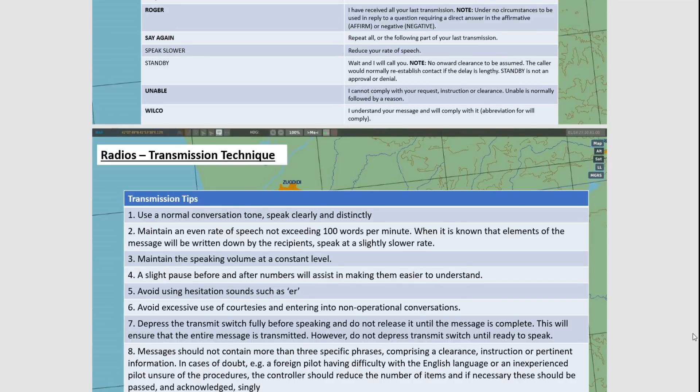Number six: avoid excessive courtesies and entering into non-operational conversations. On your local radio there's only four of you, so non-operational conversations are not too bad. But on the global frequency, you could have 20 or 30 people on the mission. If you're suddenly having a long conversation about how to fire rockets in the aircraft, that whole frequency is blocked — nobody can use it. Somebody could be calling out 'fox' or spotting bandits on the horizon, and nobody will hear that. Number eight is also important: if you have a long request or a lot of information, break it down to only three specific phrases per message, then get people to read it back after each one. If you're reading out six or seven things, nobody's going to remember half of them.